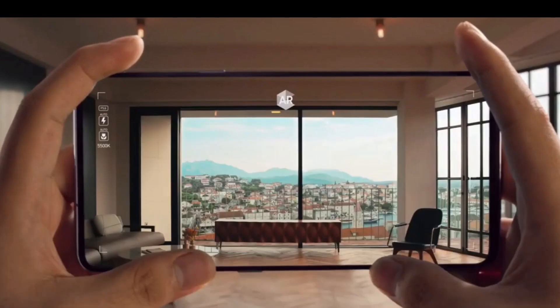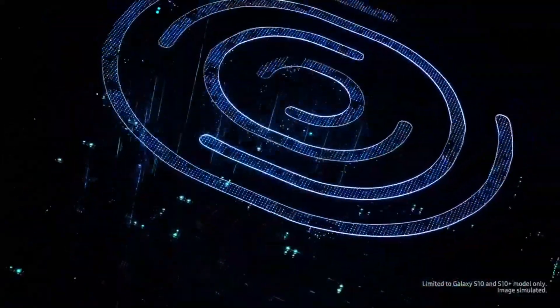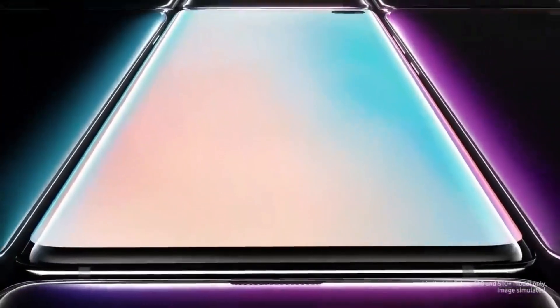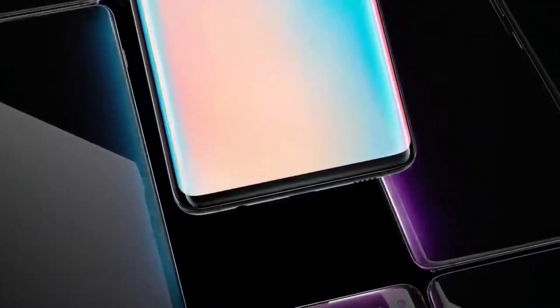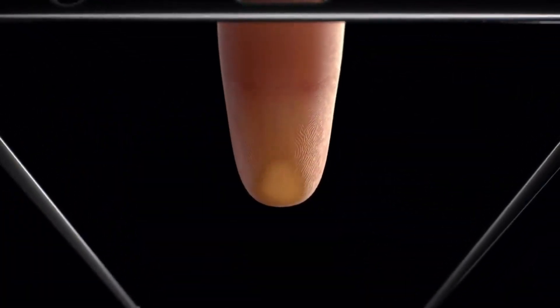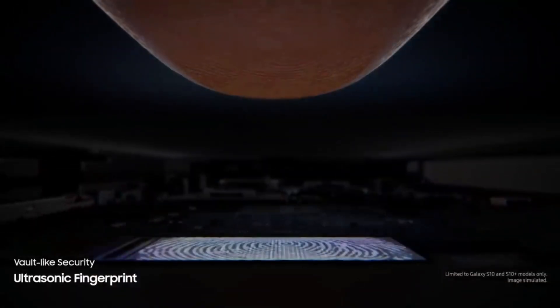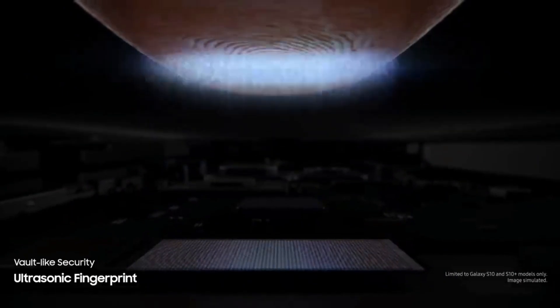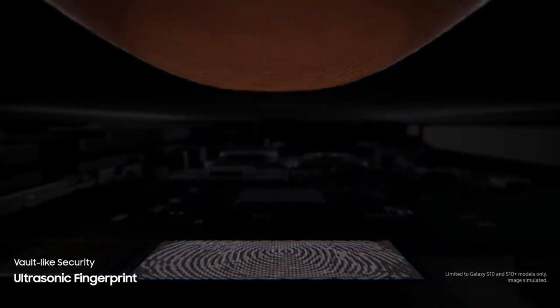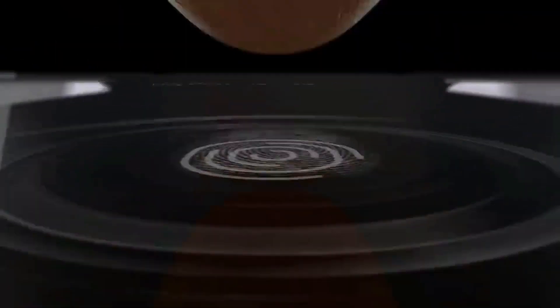Moving to the next feature — the fingerprint sensor. In the S10 family, Samsung uses an ultrasonic fingerprint sensor, which works by bouncing sonic pulse waves off your fingerprint to create a three-dimensional image, which is much more secure than optical in-display fingerprint sensors. Now in the S11 series, they use a larger area ultrasonic fingerprint sensor, which means it works very quickly and is very secure.